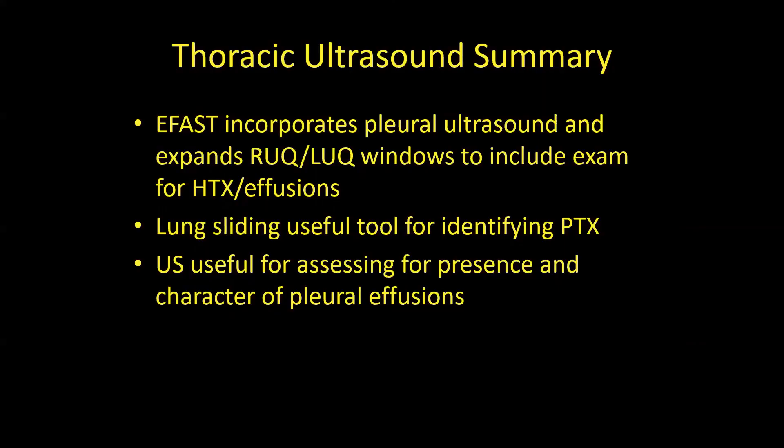Summary: the eFAST incorporates pleural ultrasound, expanding the right and left upper quadrant windows to include hemothorax and effusion assessment. Lung sliding is our useful tool for identifying pneumothorax — but it's not proof unless there's a lung point. You can also assess for the presence and character of pleural effusions. Any questions?